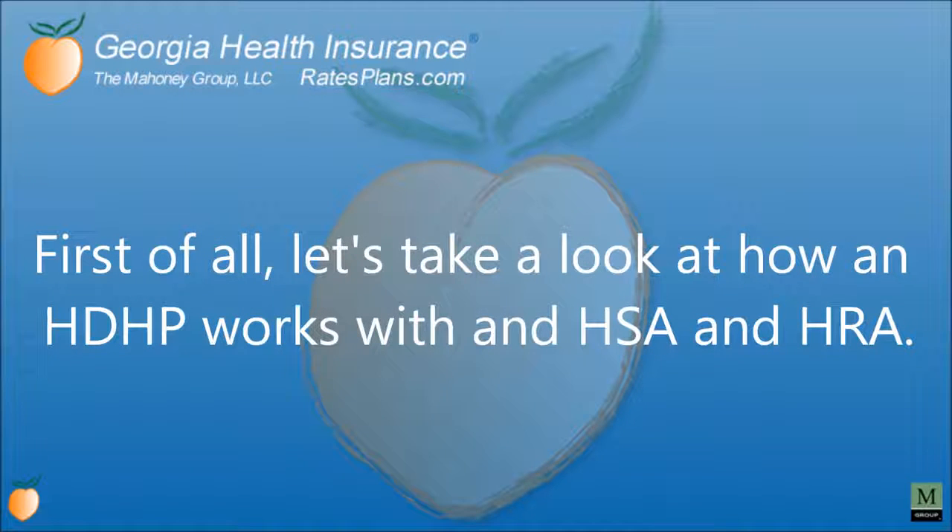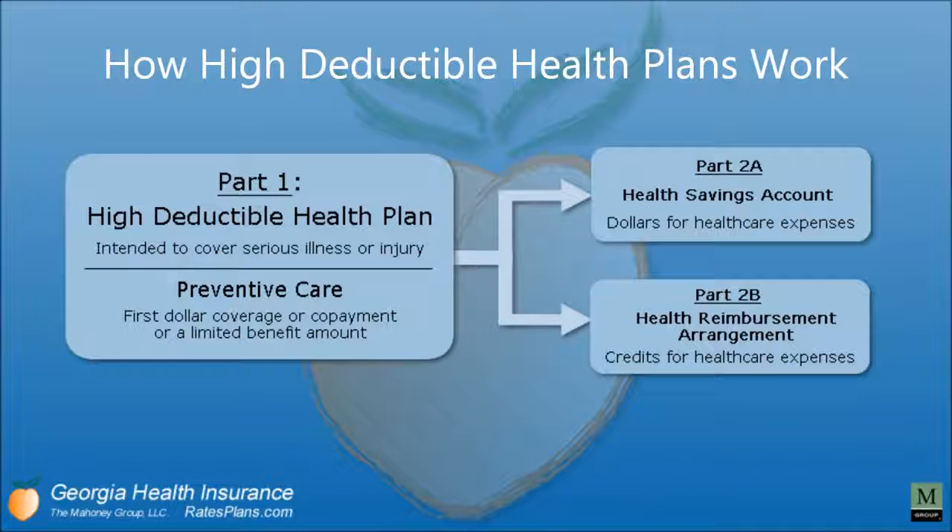Here's how the HDHP works. You have your HDHP, intended to cover serious illness or injury, preventative care, first dollar coverage, or a copayment or limited benefit amount. It can be funded in two ways: by a health savings account — dollars for health care expenses — or by a health reimbursement arrangement — credits for health care expenses.